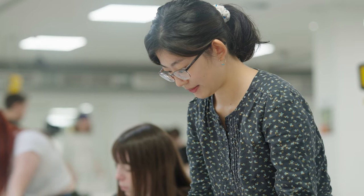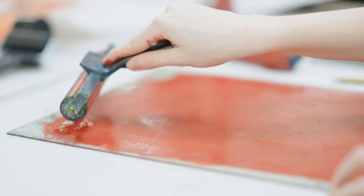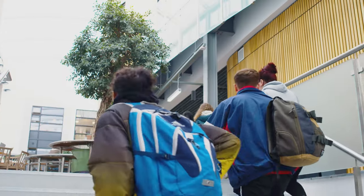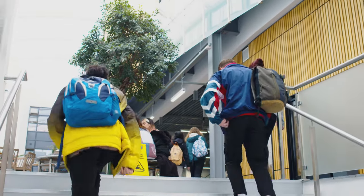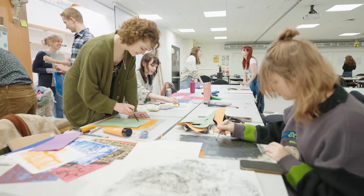Studio culture is an incredibly important part of the student experience within the illustration department, encouraging a sense of creative community. Each year group benefits from its own large open plan studio, and we're proud that we can offer all of our students a dedicated desk space throughout their degree.